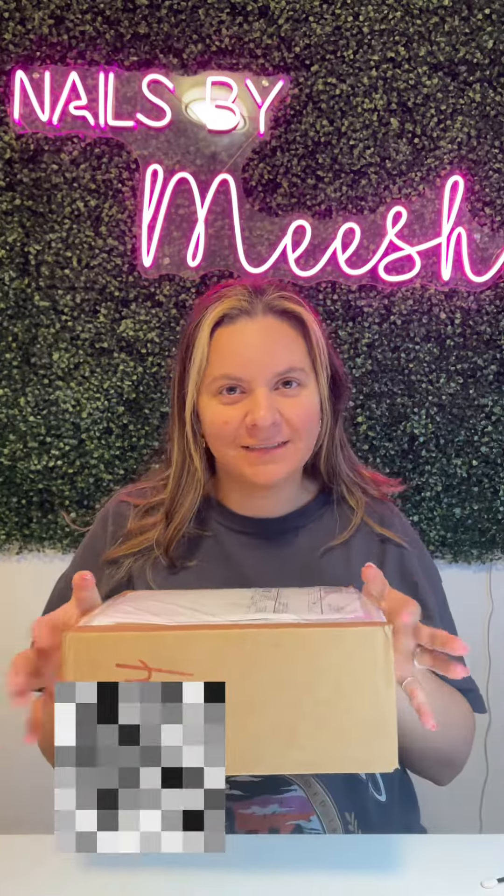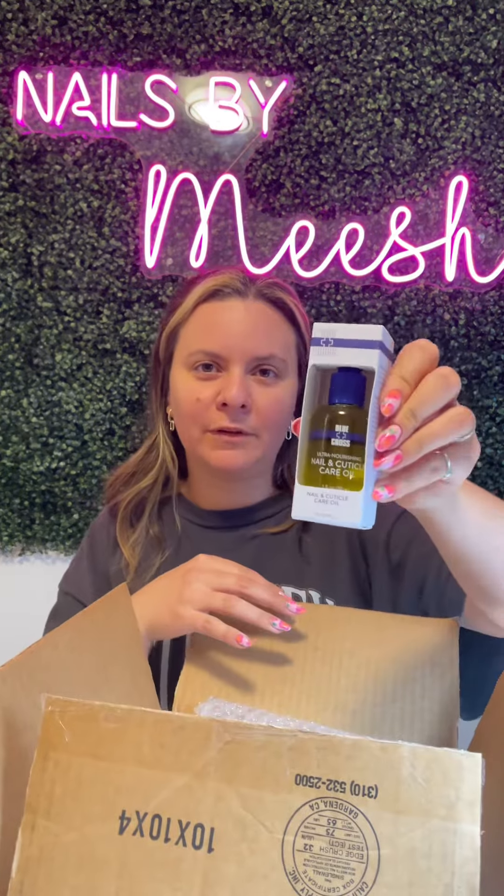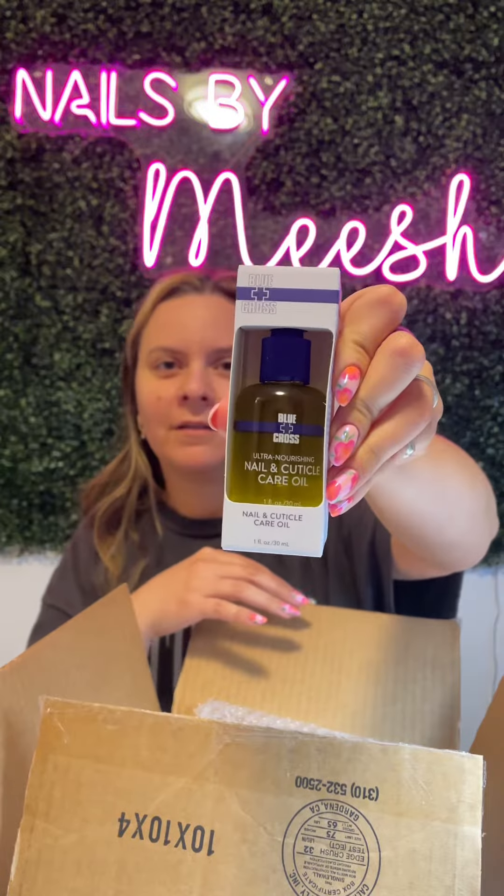Hey guys, I have a really exciting package here today that I want to show you. A company that I actually use contacted me saying they wanted to send me something — the Blue Cross cuticle oil.